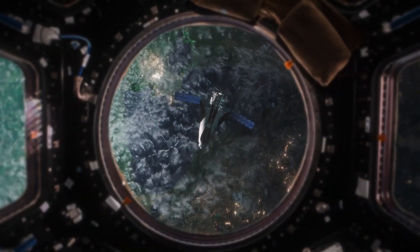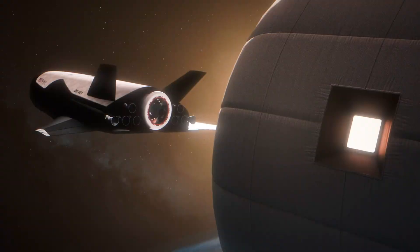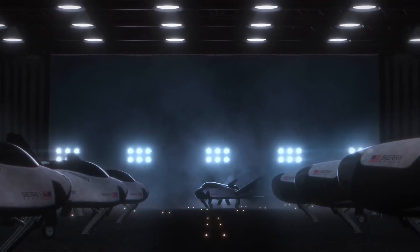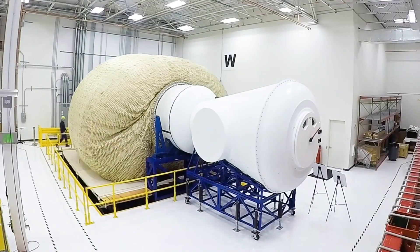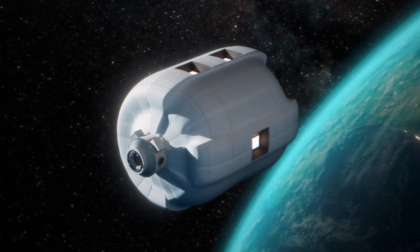Complementing it, life habitats expand into massive, livable modules once in orbit, creating safe environments for astronauts, research, and even potential commercial use. This combination of reusable transport and scalable living systems demonstrates Sierra Space's ambition to make space not just a destination for exploration, but also a place for thriving communities and industries.